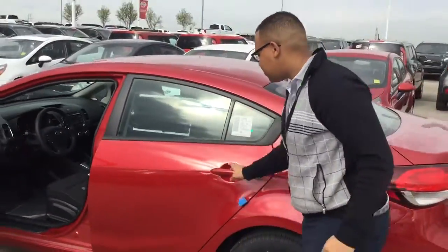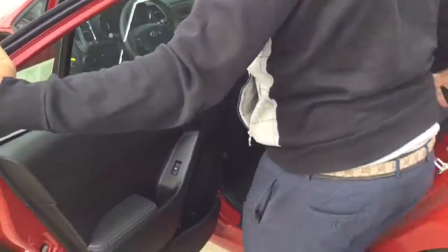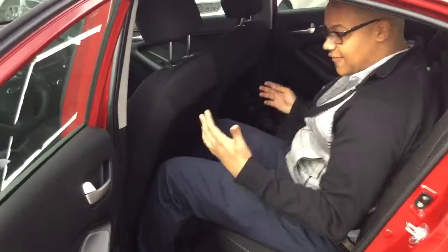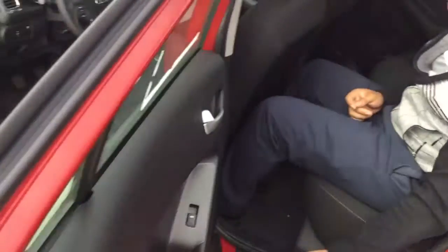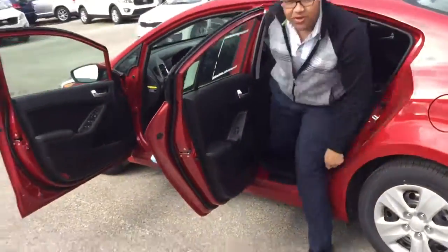In the back here, even though this is a Forte, you still get tons of room. Sitting behind myself, I have tons of room here. You also get a power window back here, a bottle holder, as well as a center armrest.